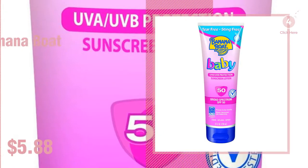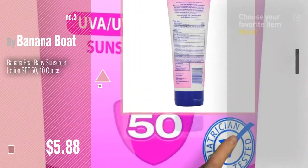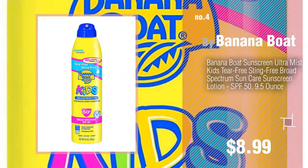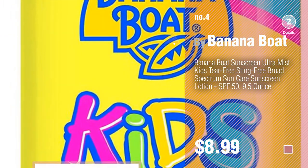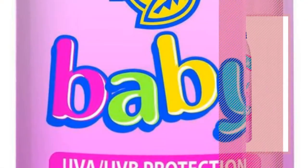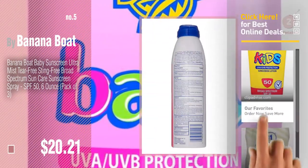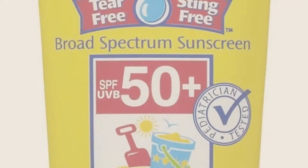Number three — for more great options and ideas, click the circle in the corner. Number four. Number five, also by banana boat. Find these banana boat baby products at up to 70% off by clicking the description below. Number six.